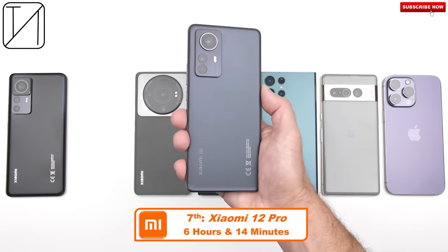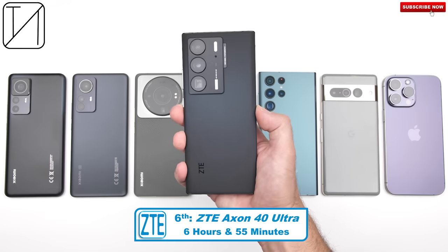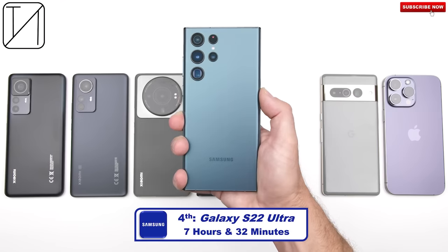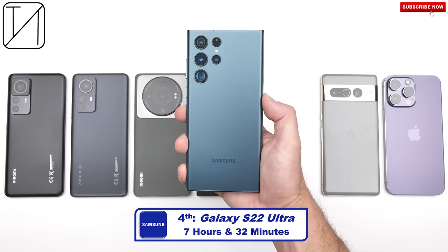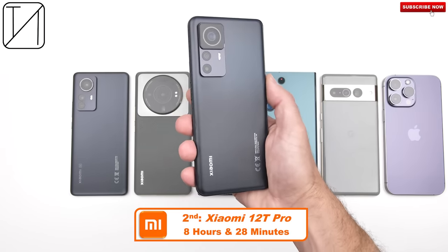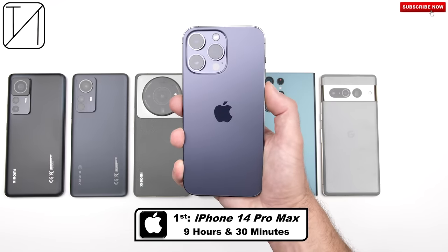Final rankings: 7th place — Xiaomi 12 Pro, 6 hours 14 minutes. 6th place — ZTE Axon 40 Ultra, 6 hours 55 minutes. 5th place — Xiaomi 12S Ultra, 7 hours 23 minutes with a 4,860 mAh battery. 4th place — Samsung Galaxy S22 Ultra, 7 hours 32 minutes. 3rd place — Google Pixel 7 Pro, 7 hours 39 minutes, same battery as Samsung but beat it. 2nd place — Xiaomi 12T Pro, 8 hours 28 minutes with a 5,000 mAh battery. 1st place — iPhone 14 Pro Max, 9 hours 30 minutes with the smallest battery of the lot.